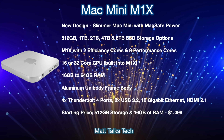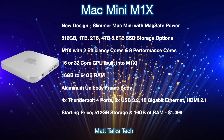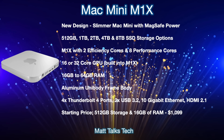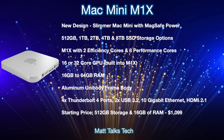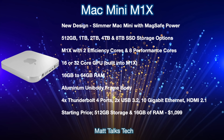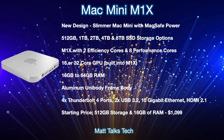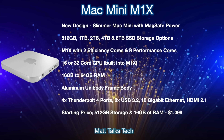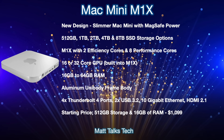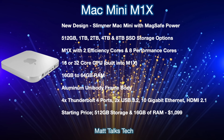The design will feature an aluminium body frame around the edges. For ports on the back, we're getting four Thunderbolt 4 ports and two USB 3.2 ports — the standard USB-A design. There will also be 10-gigabit Ethernet and an HDMI port that will support HDMI 2.1.